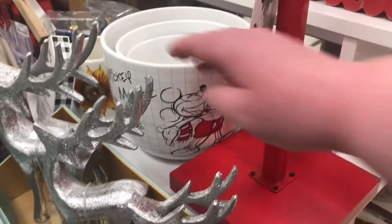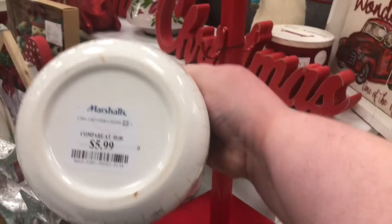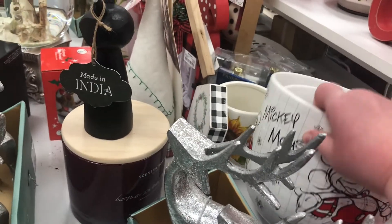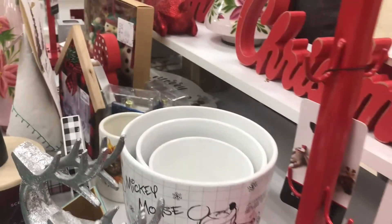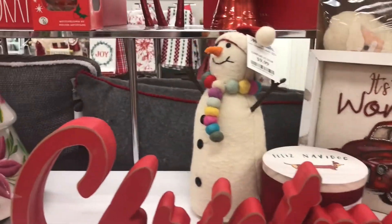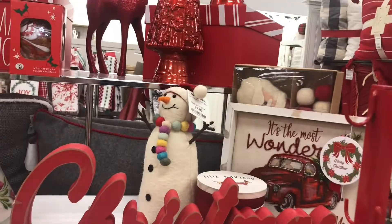Look at these Mickey Mouse mixing bowls — there are several of them! The small ones are $5.99 and the big one is $9.99. They have small, medium, and large. They're breakable and heavy but so cute — especially if you're a Disney adult like me. I also think this snowman is so cute for $9.99 — look at him with his little rainbow scarf!